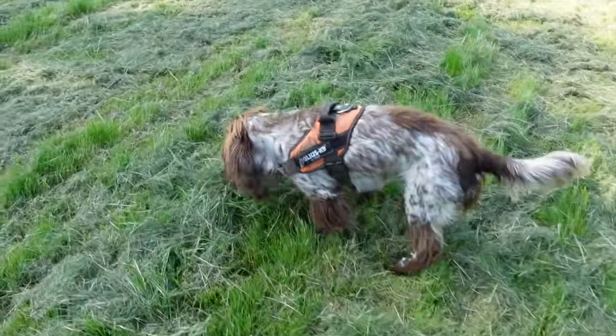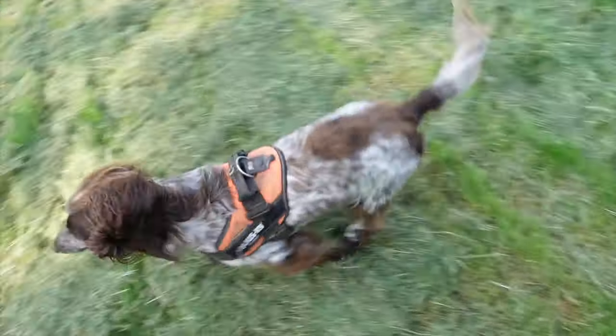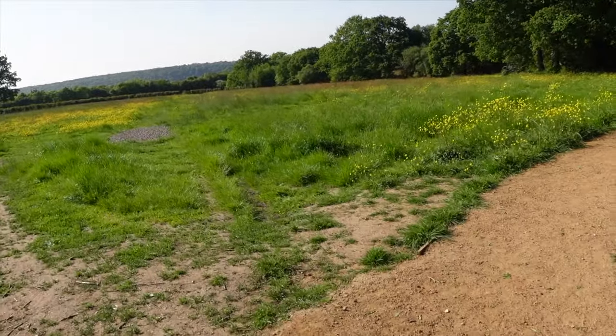I'll also show you this lovely field that's near us where we do a lot of walking. This might be the last summer where it looks like this, so it's a chance to video it before it turns into some new housing development. Look at it — it's gorgeous!